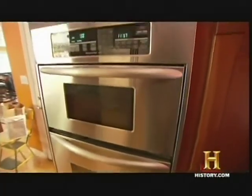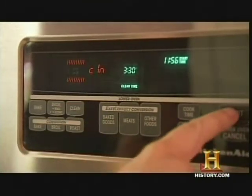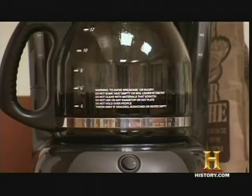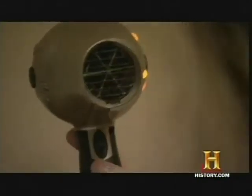When functioning normally, a self-cleaning oven cooks clean at around 1,000 degrees Fahrenheit. A coffee maker brews a 150-degree cup of joe. And a hair dryer blows air below 140 degrees.